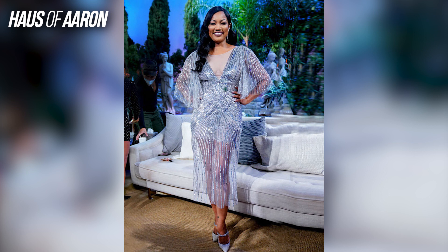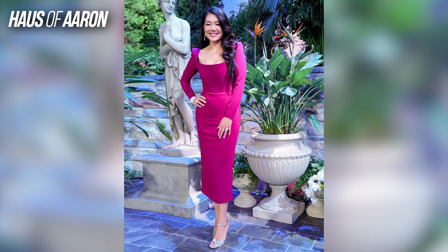Moving right along, we have Miss Garcelle Beauvais — my favorite housewife on Beverly Hills, the first and only Black housewife. I don't hate this look but I don't love it either. Her hair is nice, her makeup is fine, the dress is okay — we have the sequins, sparkly situation going on which is nice, and silver shoes as well. She definitely looks better than last season though; Garcelle's looks throughout last season were struggling, so I'm happy she stepped it up a little bit.